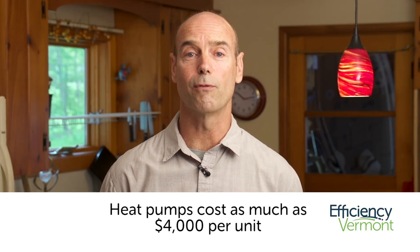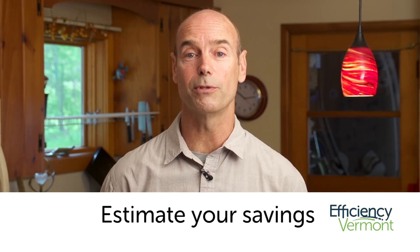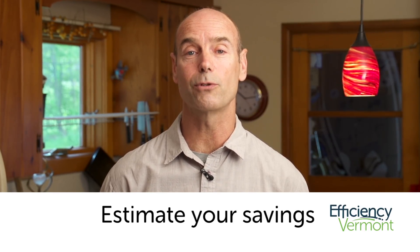Heat pumps cost as much as $4,000 per unit installed. Estimate your savings and account for all costs when determining if they're a cost-effective choice for you.